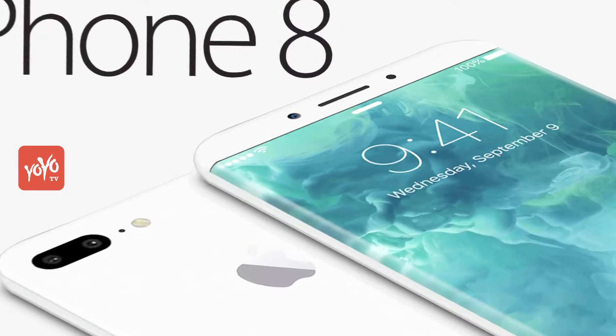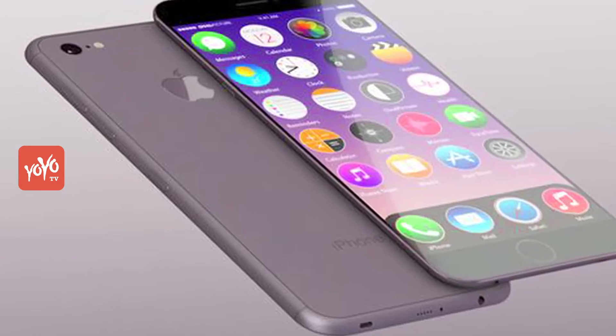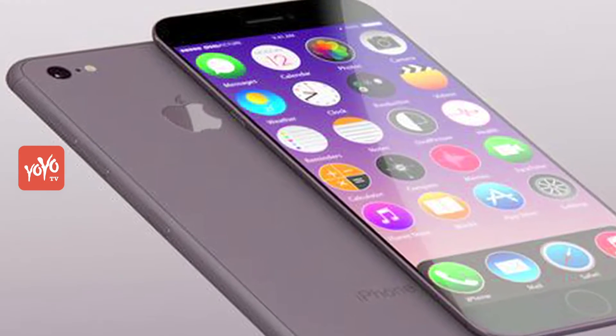The dual-camera module is vertical in the back of the iPhone 8. According to Foxconn, this model is a dummy.